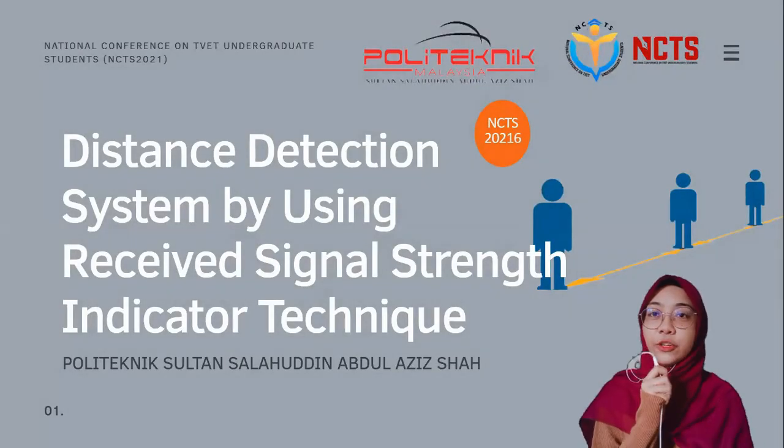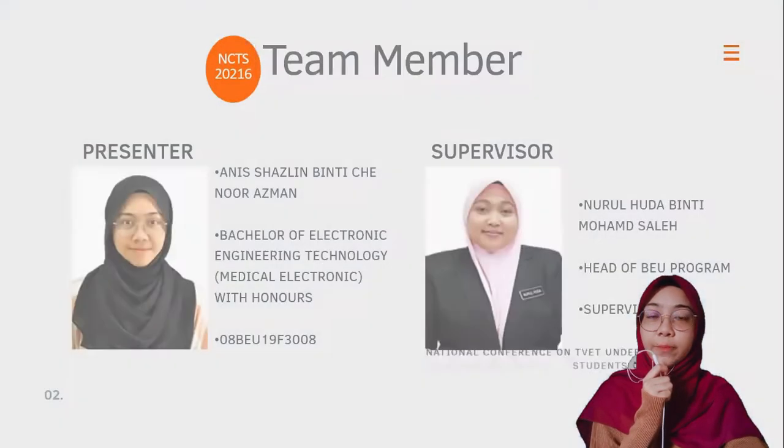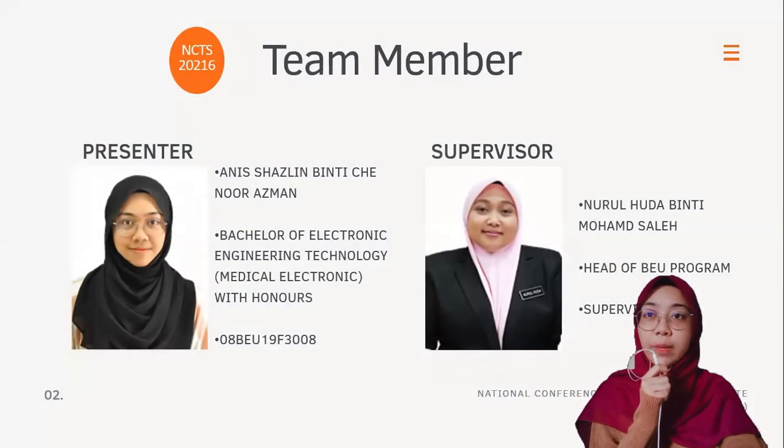Assalamualaikum and hello everyone. This video was created for NCTS 2021, organized by Politeknik Tuanku Syed Sirajuddin Perlis. The title of my paper under the electrical and electronic team is: Distance Detection System by Using Received Signal Strength Indicator Technique. Let me introduce myself — my name is Anis Shahzlin binti Cikno Azman, and I'm from Politeknik Sultan Salahuddin Abdul Aziz Shah.